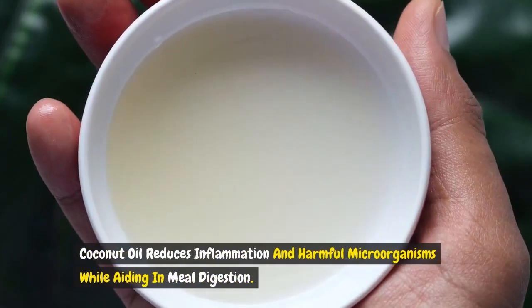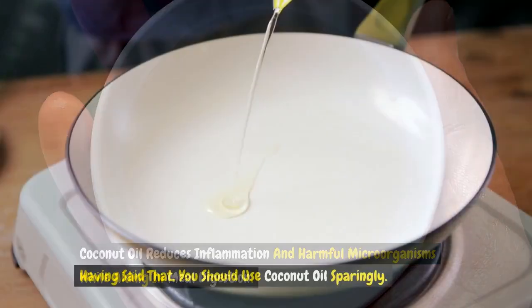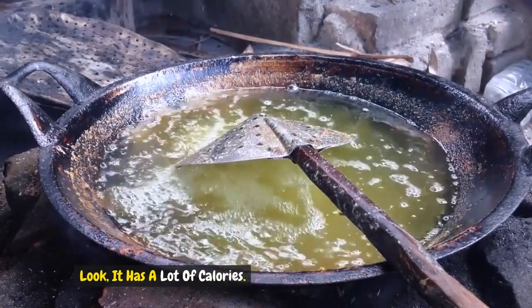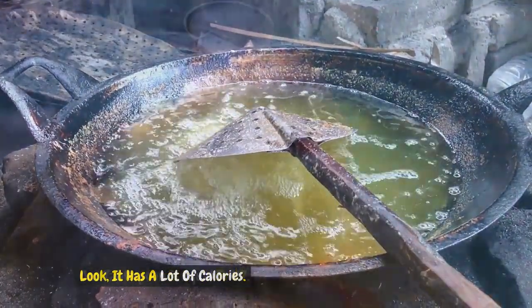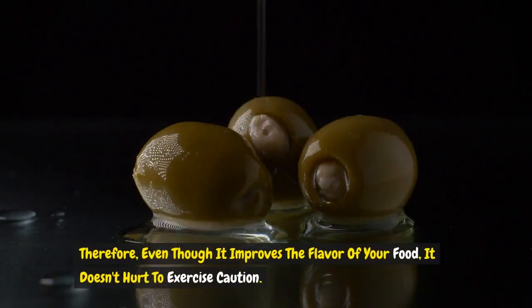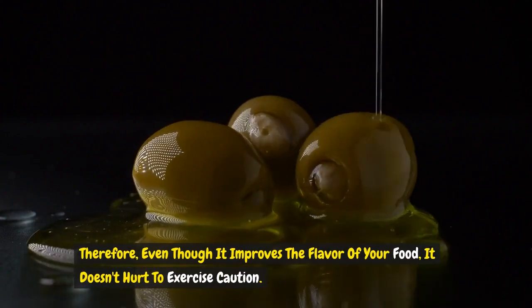Coconut oil reduces inflammation and harmful microorganisms while aiding in meal digestion. That said, you should use coconut oil sparingly, as it has a lot of calories — one tablespoon equals 117 calories. So, even though it improves the flavor of your food, it doesn't hurt to exercise caution.